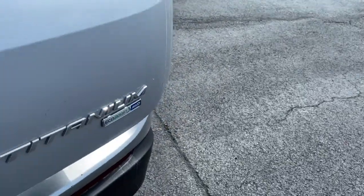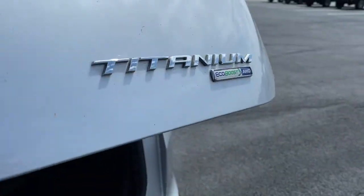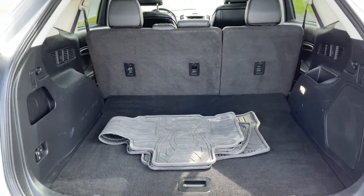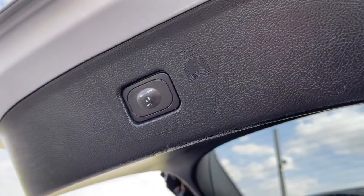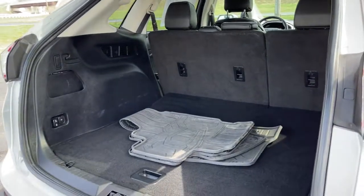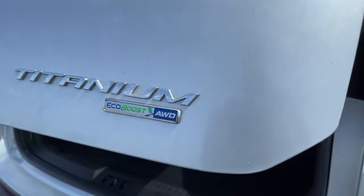These are just some of the great options this vehicle comes with: navigation system, lane keeping assist, power liftgate, premium sound system, electronic stability control, aluminum wheels, seat memory, trip computer, automatic headlights, and CD player.